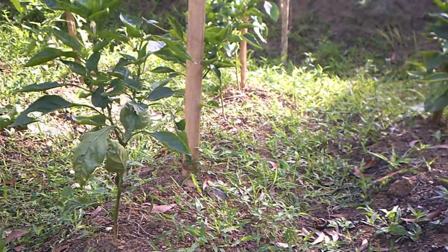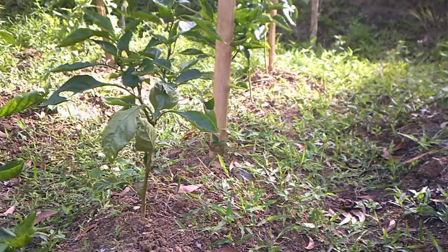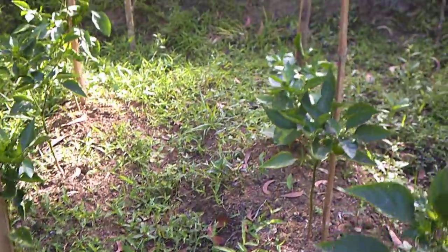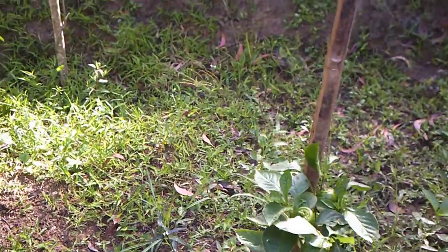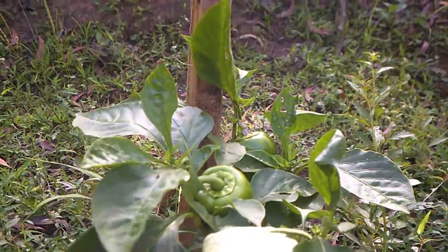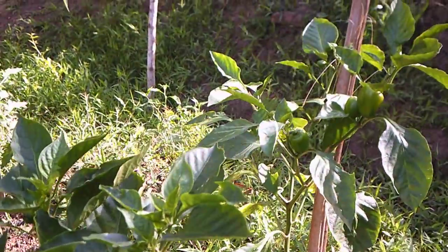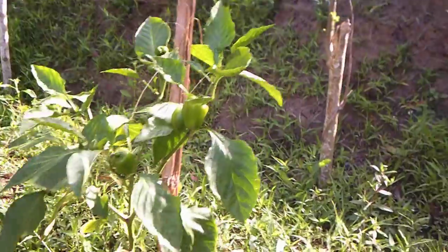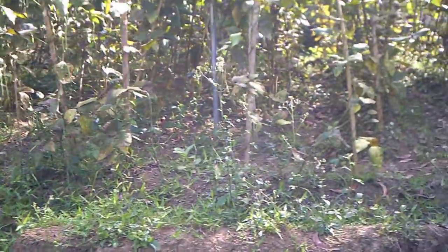The weeds take over so fast — I'm going to have to weed through this again. But at least we're continuing to grow peppers here and I've wanted to can some, and hopefully we're still able to do that. The beans are on their way out.